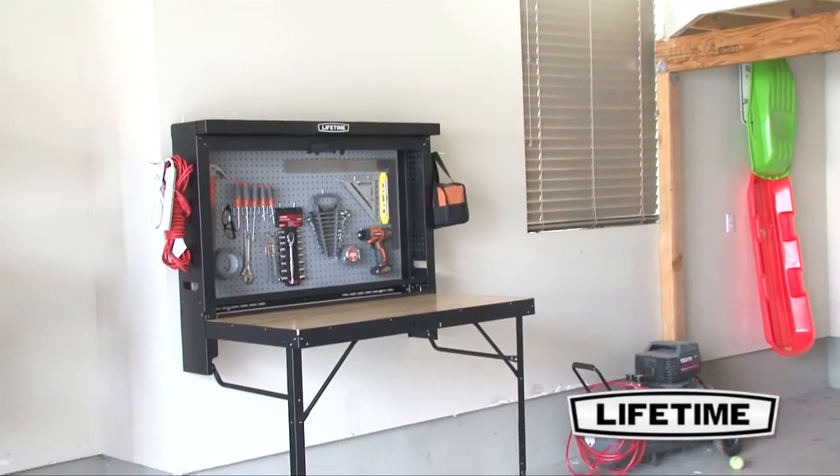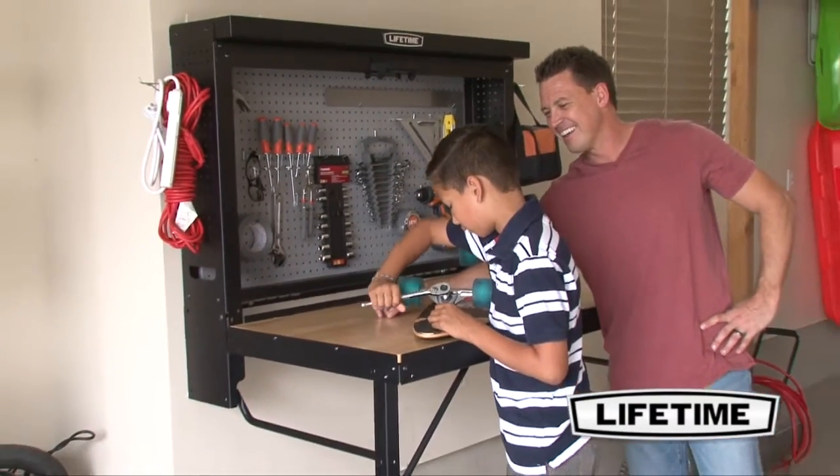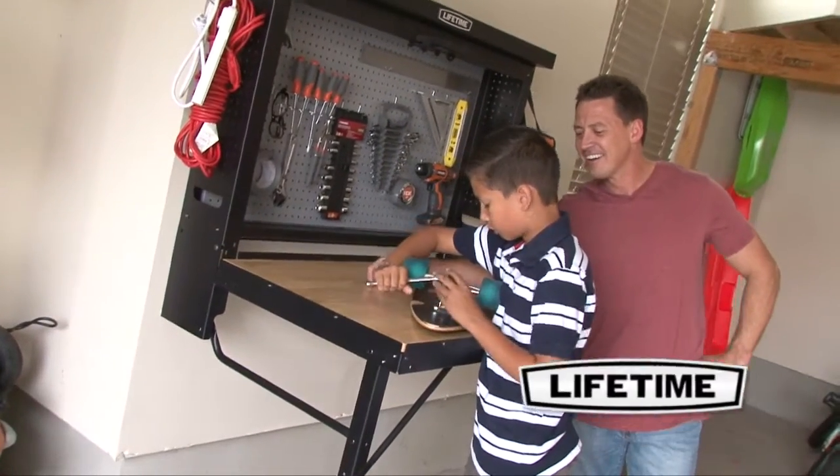Whatever your use, you can count on the strength and stability of the design. You'll love the convenience, quality, and look of the wall mounted work table from Lifetime Products.